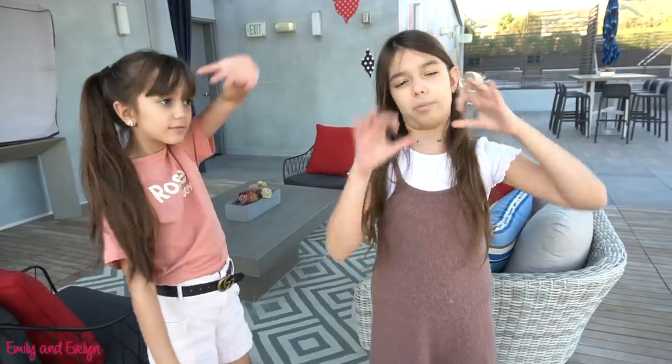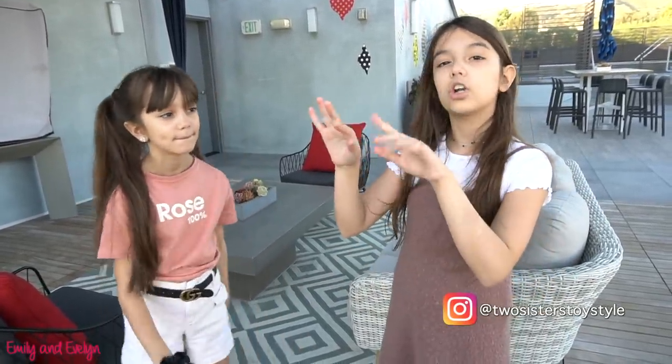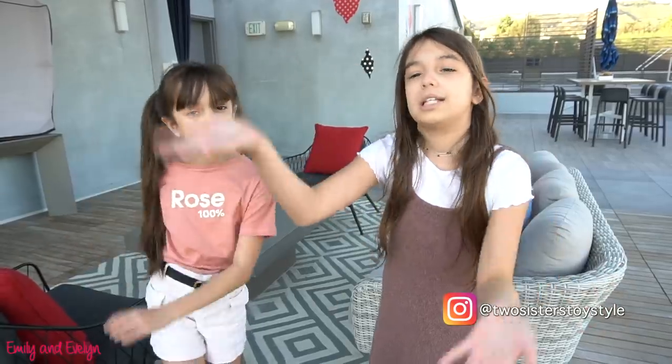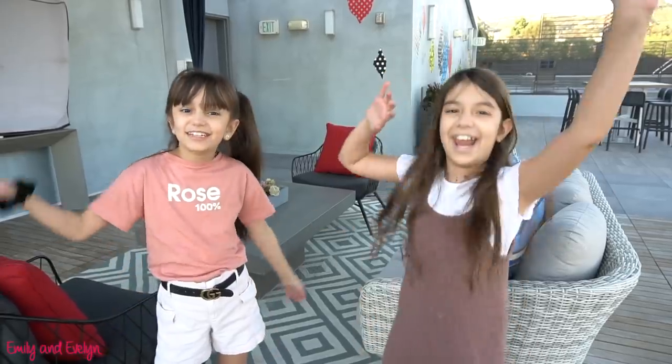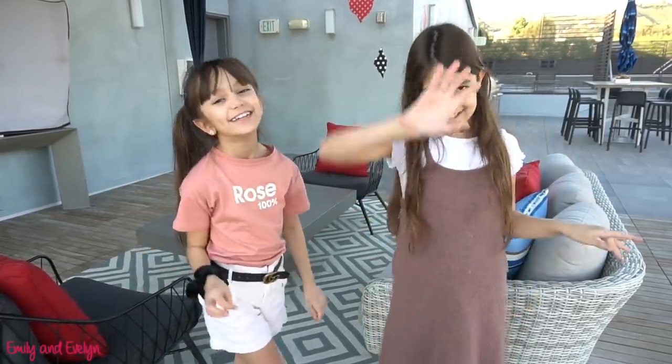I hope you guys enjoyed our house tour. We love living here because it's so comfortable and we love our apartment. Don't forget to follow us on Instagram so you can comment on our videos because we don't have comments anymore, and we won't have our community tab so that's pretty much the only place you can comment. Don't forget to watch our room tours after this video to see our rooms, bathrooms, and closets in more detail. Thanks for watching, see you next time. Please subscribe. Bye!